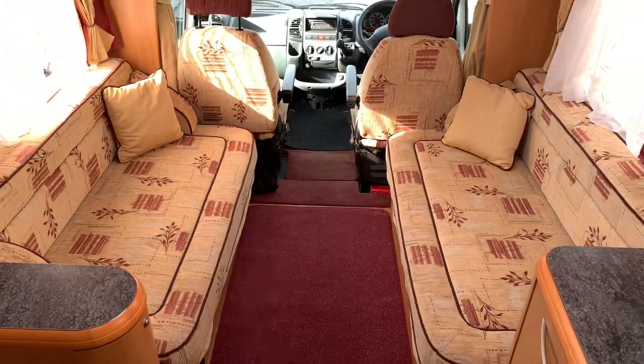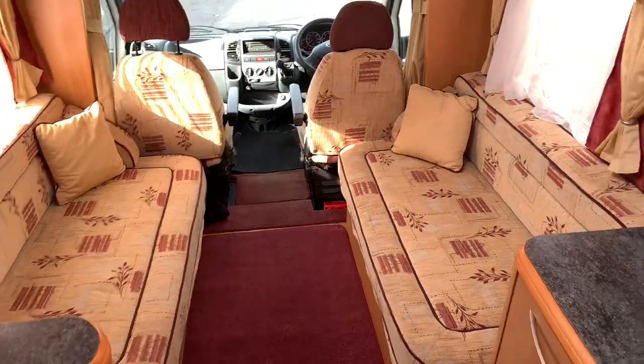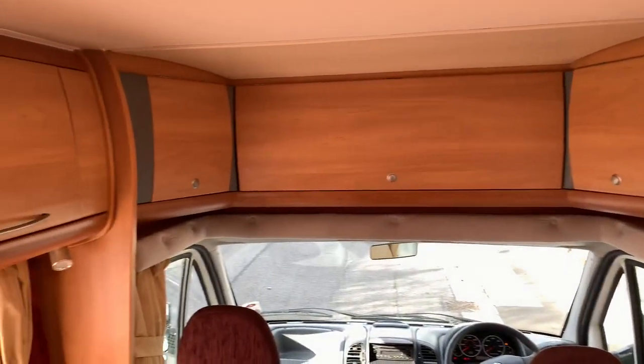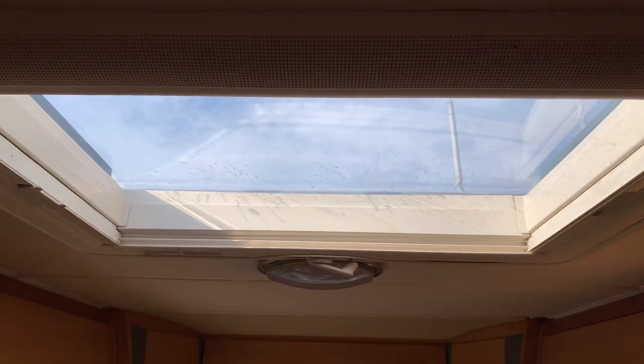Starting at the front — as I said it is a four berth. At the front lounge, there are two bench seats which turn into a large double bed. Lots of storage lockers above and a nice big roof light above as well.